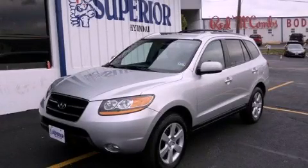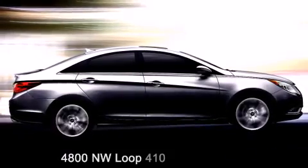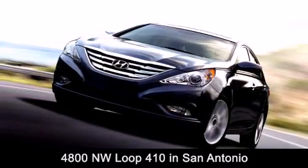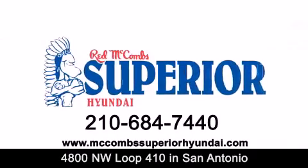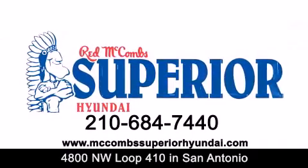This vehicle is sure to sell fast — call and arrange your test drive today. Red McCombs Superior Hyundai is located at 4800 Northwest Loop 410 in San Antonio. Contact us today to find out about our specials or visit us at McCombsSuperiorHyundai.com. Red McCombs Superior Hyundai — when you deal with Red, the deal gets done.